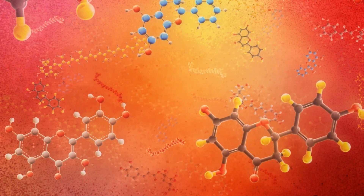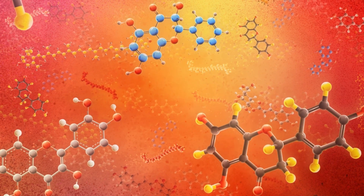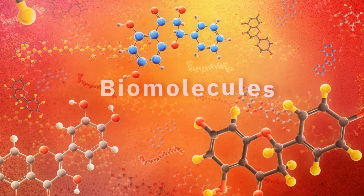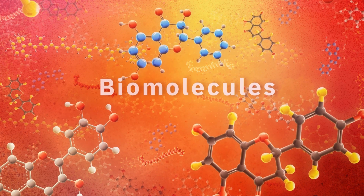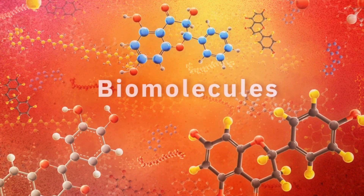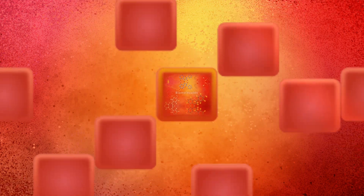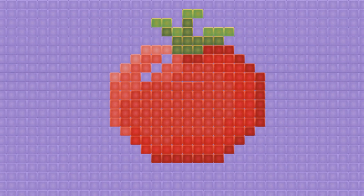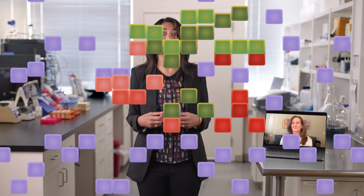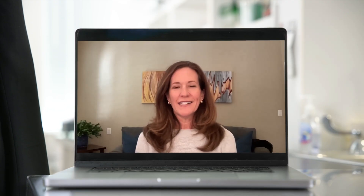If we zoom in using the latest analytical technology, we'll see that it's made up of thousands of tiny building blocks called biomolecules — like a big pile of Lego blocks that can be put together in different ways to make different things. When you eat the tomato, you bring all those building blocks into your body where they get shuffled around and used in different ways. It pays to know what you're putting into your body because you might be getting too much of one thing and not enough of something else.